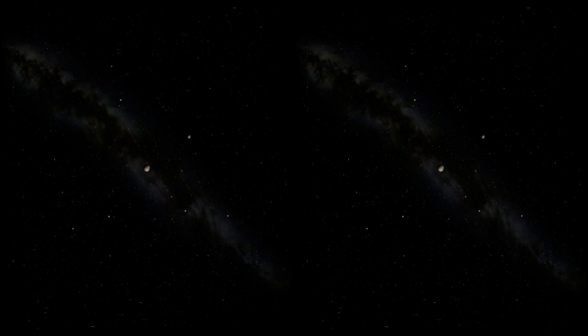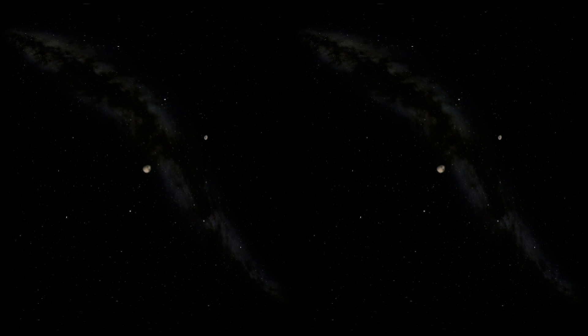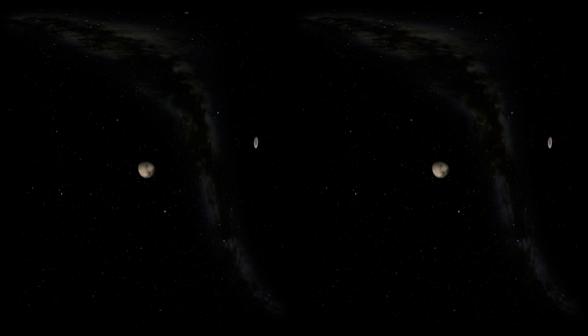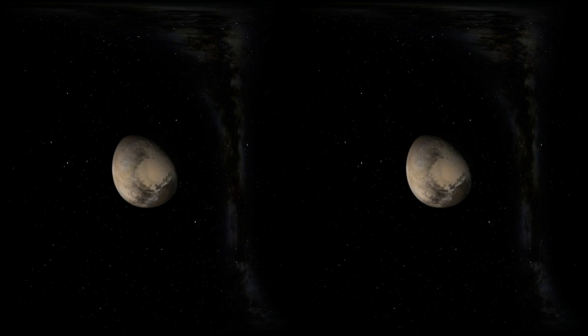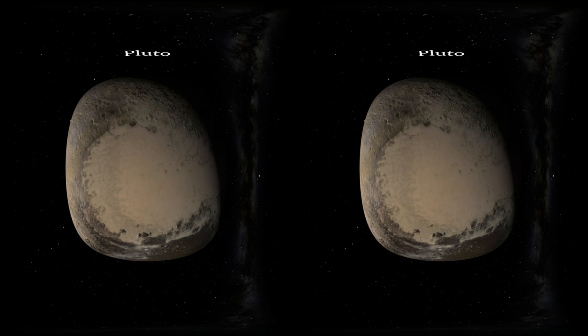The most famous dwarf planet, Pluto, is a little icy body revolving around our Sun beyond the orbit of even our farthest planet Neptune. A space probe called New Horizons was launched in 2006 to study Pluto and beyond. It took an entire nine years to reach Pluto, giving us new information about the small world and the beautiful images of its surface seen here.